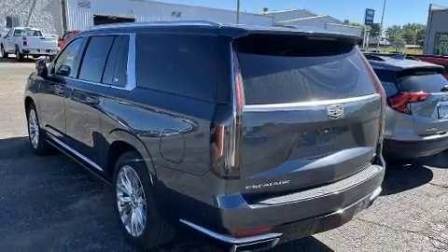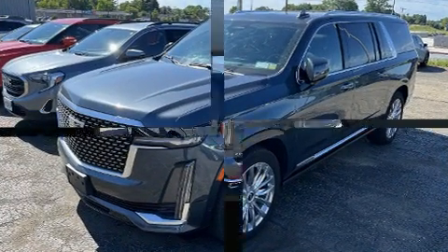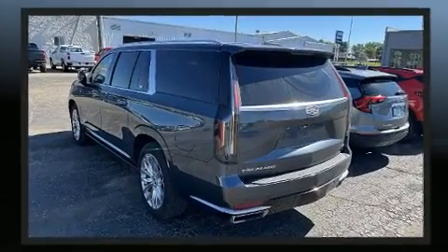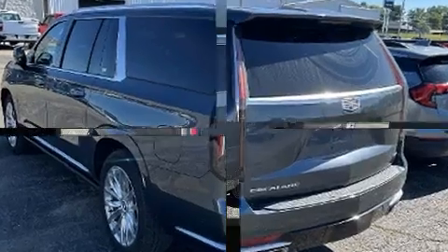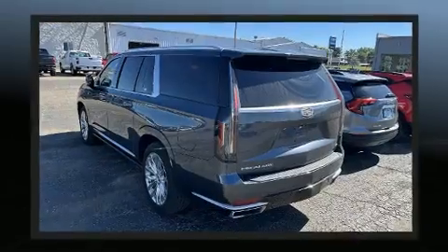For added security, dynamic stability control supplements the drivetrain. A wealth of standard features means that you no longer have to sacrifice — like power windows, mirrors, and seats, heated and ventilated seats, front and rear air conditioning, and seat memory.